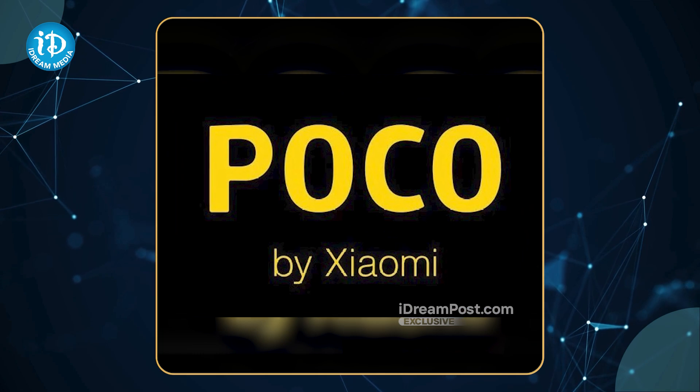We have budget 5G phones in this market. Let's talk about the best budget 5G phone deal. We will show you what different features and specifications are. The best budget 5G smartphone is Poco.